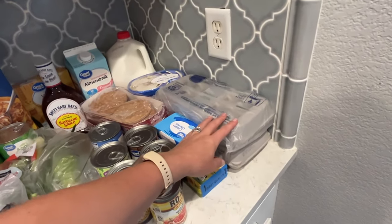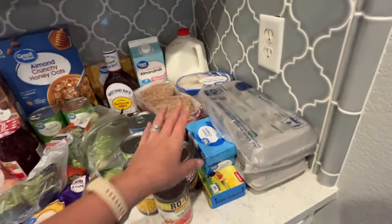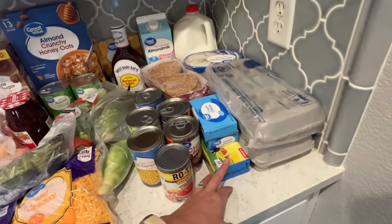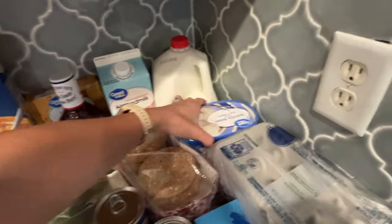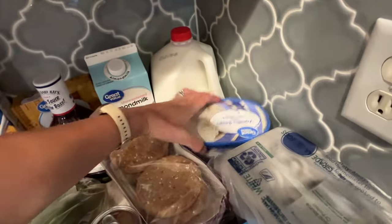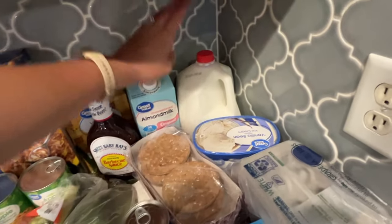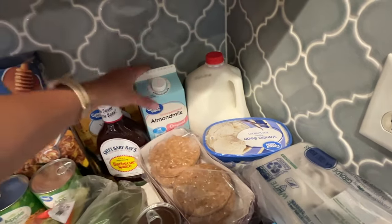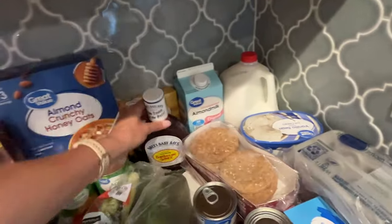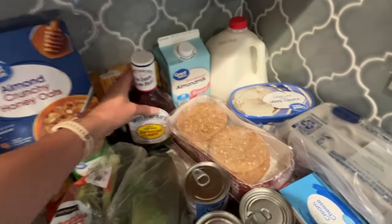Two 18-packs of eggs — if you've been around my channel, you know I get those every single week because we eat a ton of eggs. Two things of cream cheese for a dip I'm making, some butter to stock up on, vanilla bean ice cream as a treat. We get about a gallon of milk and almond milk every week, sandwich thins, and we needed some barbecue sauce — Sweet Baby Ray's is our favorite.